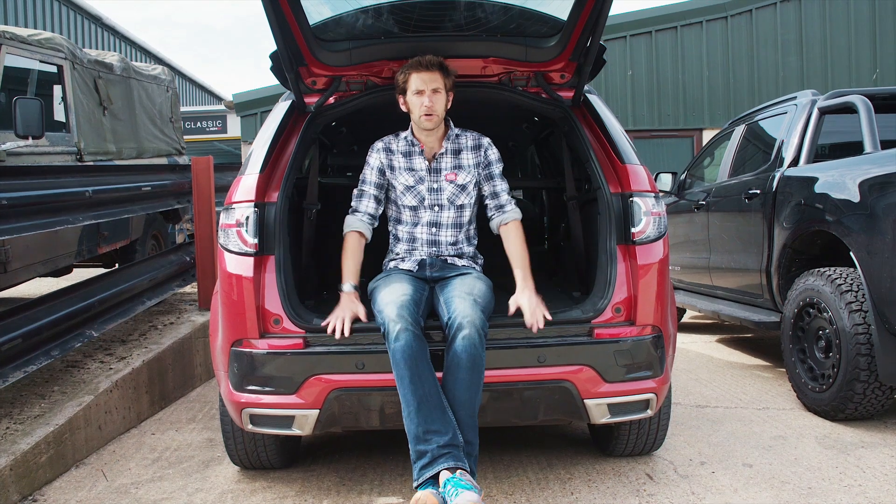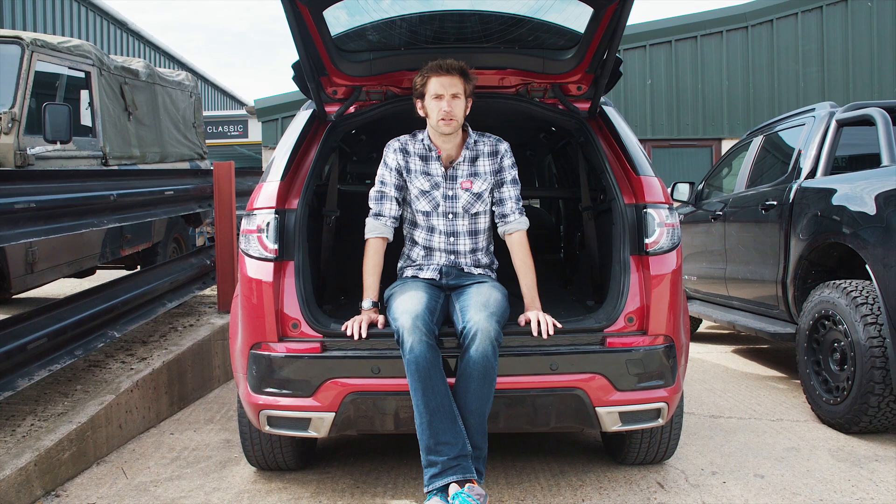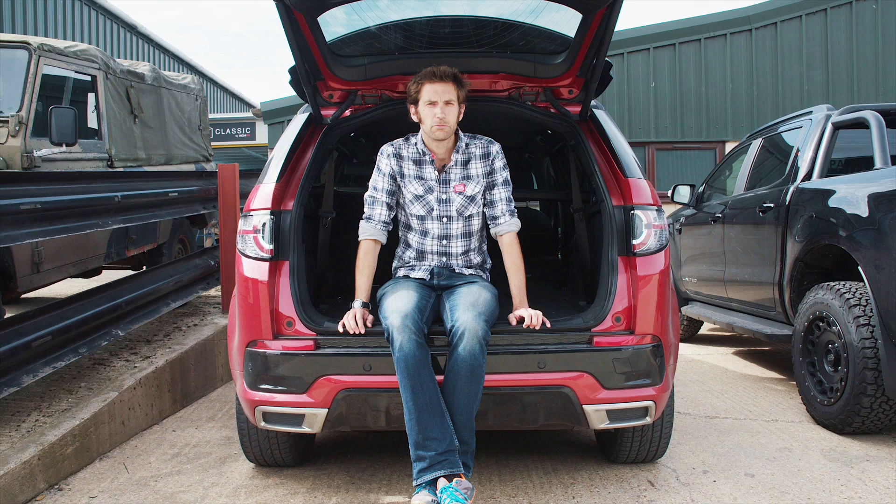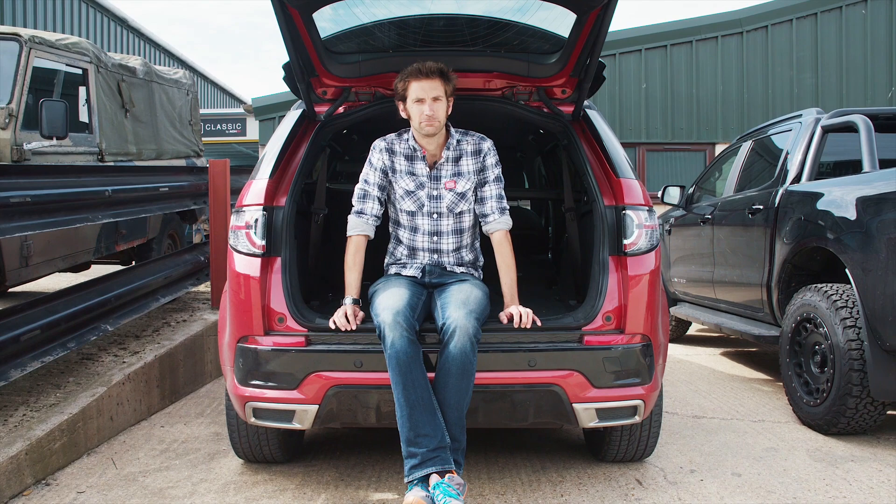Some of you might recognise the car I'm sitting in as the current Car Affection long-termer, the Land Rover Discovery Sport. But there are other cars in our lives that are even more long-term. George behind the camera has a MG BGT rubber bumper, which he adores. I have a Clio 182. But the car that's been longest in my life is a 1979 Mark II Escort rally car, and I thought you might like to know a bit more about it. So let's go and have a look.